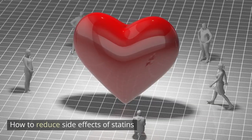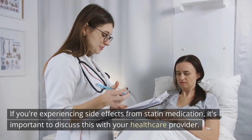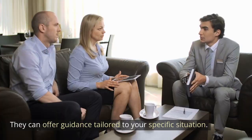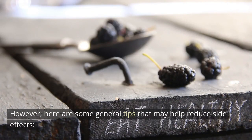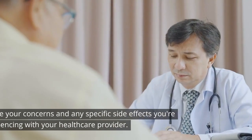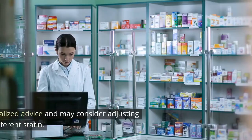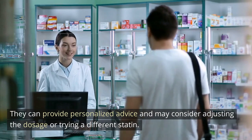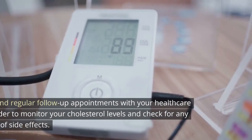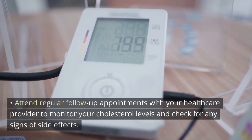How to reduce side effects of statins. If you're experiencing side effects from statin medication, it's important to discuss this with your healthcare provider. They can offer guidance tailored to your specific situation. Here are some general tips that may help: 1. Communication with your healthcare provider: Share your concerns and any specific side effects you're experiencing. They can provide personalized advice and may consider adjusting the dosage or trying a different statin. 2. Regular checkups: Attend regular follow-up appointments to monitor your cholesterol levels and check for any signs of side effects.